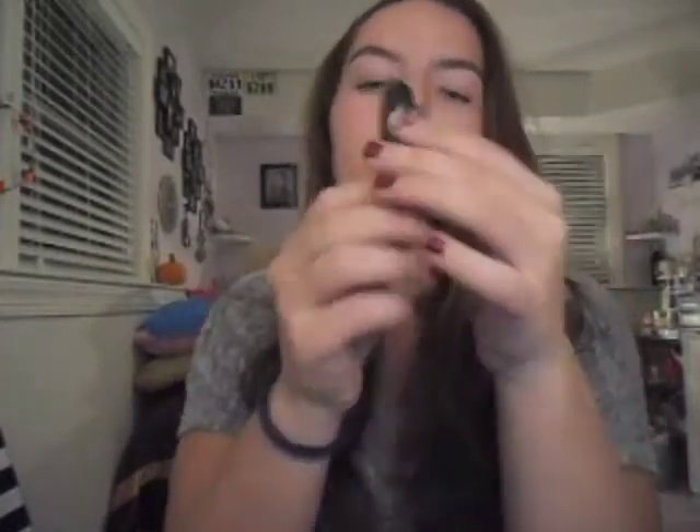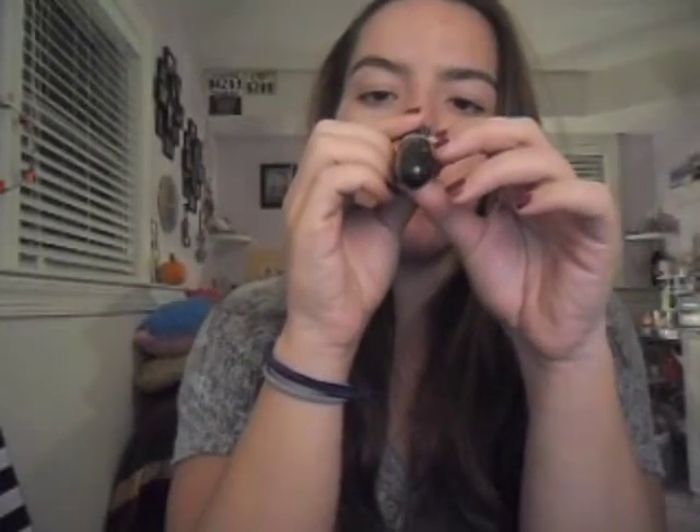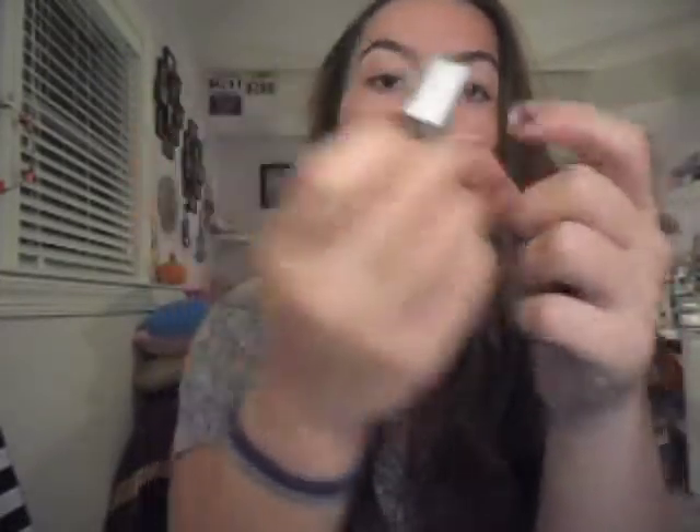Last but not least is my MAC lipstick in Midi Mauve — it says 'Lust' on it. I got this so long ago — it's actually my very first lipstick ever. This is the perfect nude shade for any kind of event. I wore this to a wedding I just went to actually — I still have second-day wedding hair! I love this lipstick.